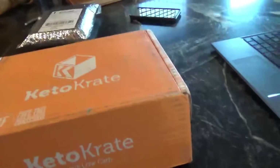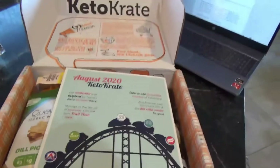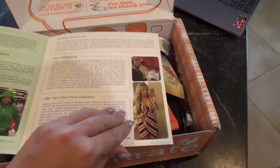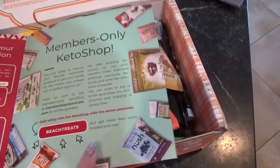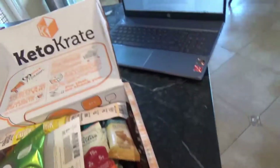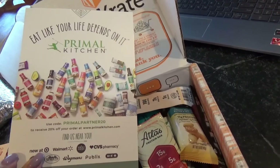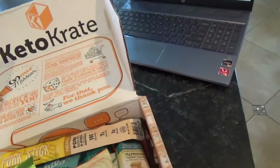Here is the box. So let's open it. Here is the little pamphlet that comes with it. It says August 2020 KetoCrate — it has a bunch of contests, things like that, a lot of motivational stories, a lot of skinny people that are apparently eating keto. It also tells you about the members-only keto shop. There's some really good stuff on there, and on the back there are recipes for fruit pizza and things like that. There are also some coupons — here are some Primal Kitchen coupons. I actually found some of their stuff at Walmart the other day and was pretty excited. Looks like another Primal Kitchen coupon, and then here's everything that's in the box.